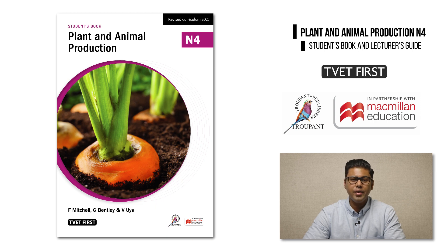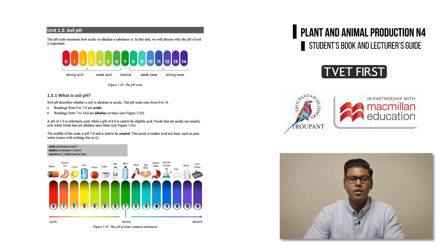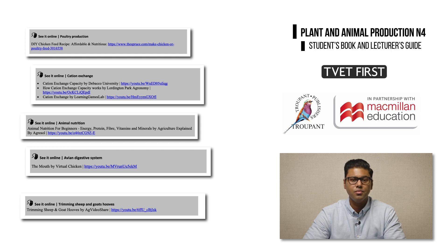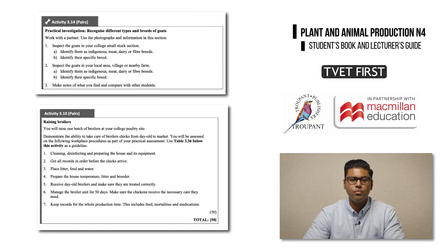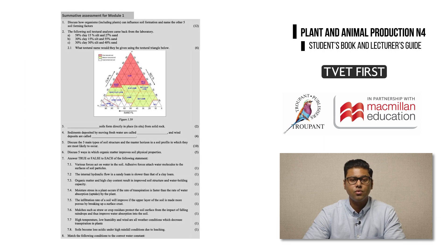You now have a good overview of the new Plant and Animal Production curriculum for N4. The TVET First student's book comes packed with features that prepare students for exam success. The content is simple and straightforward with clear explanations, labelled drawings and diagrams which make the new farming concepts easy and fun to study. Clear photographs and video links help students to identify tools, equipment and machinery and to work safely with them. Hands-on practical activities prepare students for the farm environment. Each module ends with a summary which students can use to check their understanding when revising for exams. Exam-style questions in summative assessments make sure that students are well prepared for tests and exams.